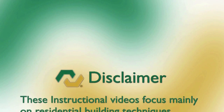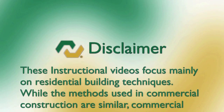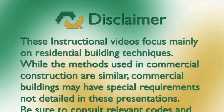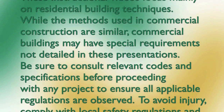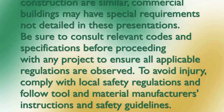These instructional videos focus mainly on residential building techniques. While the methods used in commercial construction are similar, commercial buildings may have special requirements not detailed in these presentations. Be sure to consult relevant codes and specifications before proceeding with any project to ensure all applicable regulations are observed.